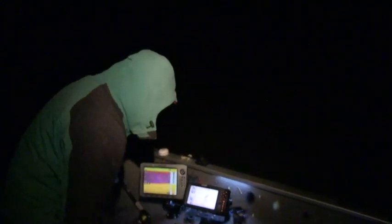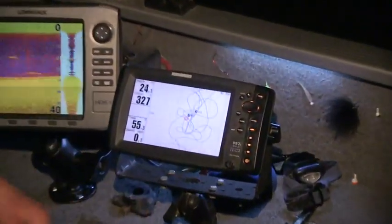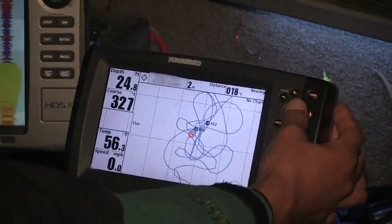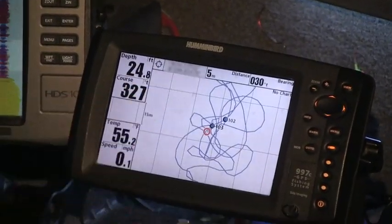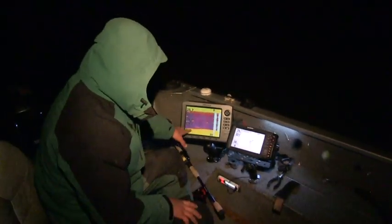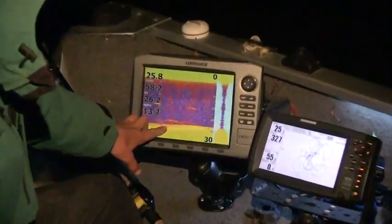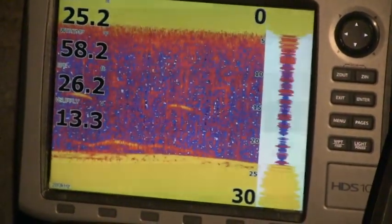Just going to toss that back. You can see already with our anchor position — here's our current position — there's a couple of those waypoints we dropped. If I move the cursor back to that first waypoint, it's 5 meters behind the boat, which is 15 feet. It's a short cast. Those waypoints are right behind us, exactly where we want them to be. On the other sonar, there's a bunch of fish on the bottom, so we're going to be right over top of the cats here right away.